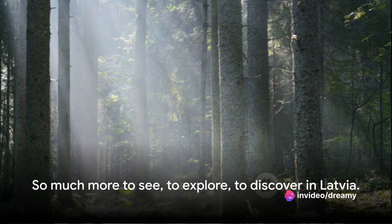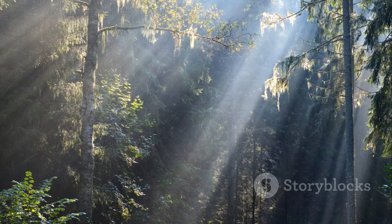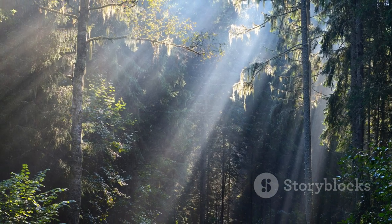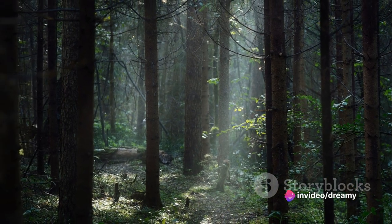And that, ladies and gentlemen, is just the tip of the iceberg. There's so much more to see, to explore, to discover in Latvia. So why not pack your bags, grab your passport, and get ready for your own Latvian adventure?